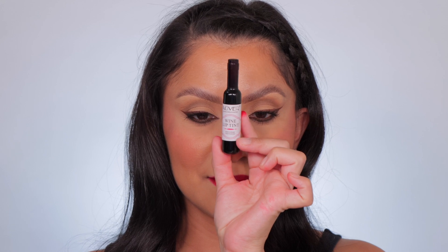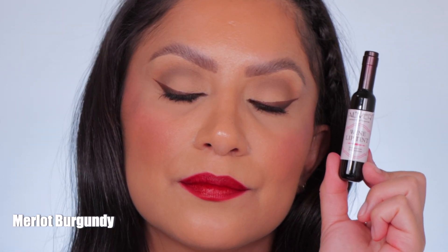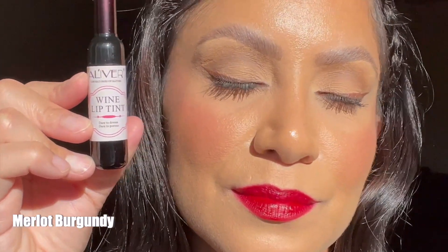Last but not least is Merlot Burgundy. This is the shade Merlot Burgundy, shown in studio lighting and in daylight. Oh my gosh — look, I haven't even removed it. Wow, whoa — I am shocked, I am shook!